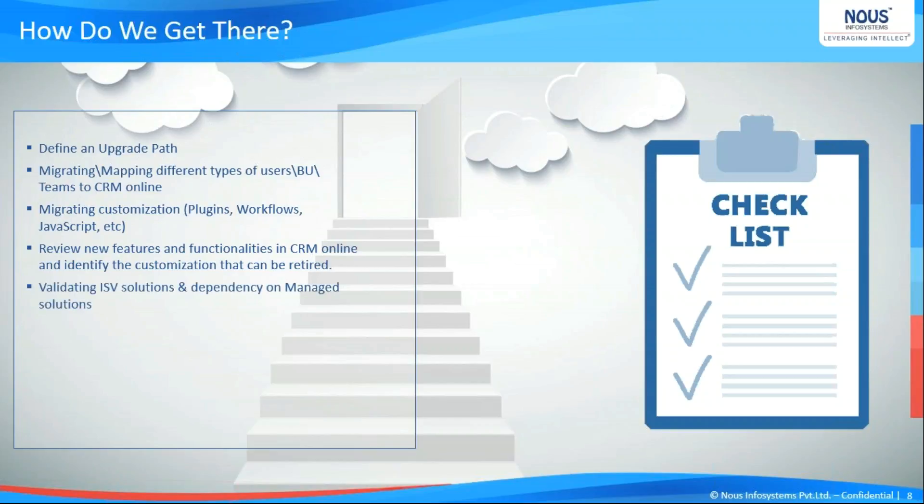Any legacy system cannot be built without some kind of third-party managed solutions. If these solutions are available online, we can find a replica of them; otherwise, the managed solutions might have to be dropped and their functionalities recreated. Also, SSRS reports that were supported in on-premises are not working in the online environment. For that, we have a workaround with fetch XML and Power BI — reports built with SQL and Business Intelligence have to be converted to either XML-based or Power BI format.